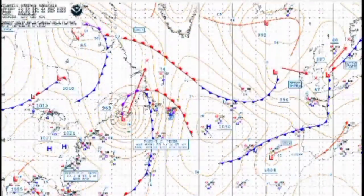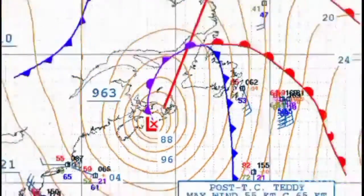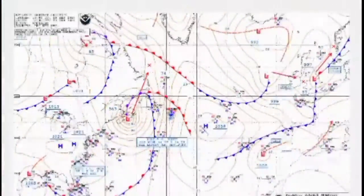Atlantic surface analysis — you can see all the different tropical storms, high pressure systems, and low pressure systems. It's a very large map, you can tell.